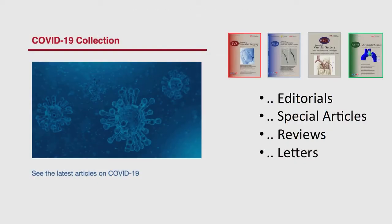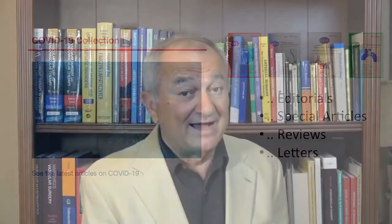The COVID-19 collection of the JVS journals continues to grow, and it now includes more than 120 publications on COVID-19 and vascular disease. I am pleased to introduce the 2021 May issue of the Journal of Vascular Surgery and highlight four excellent papers which are freely available for the next two months.